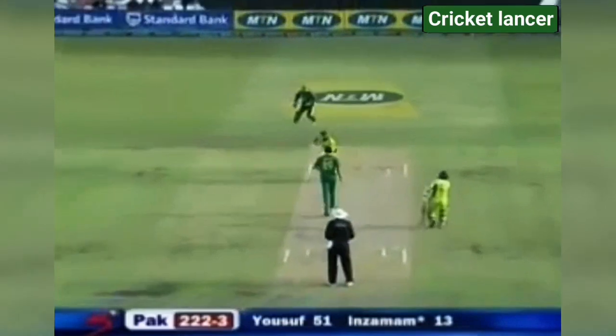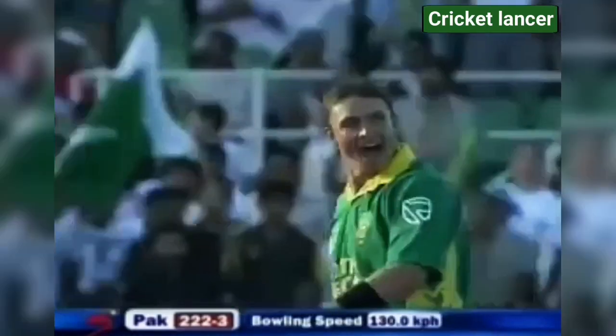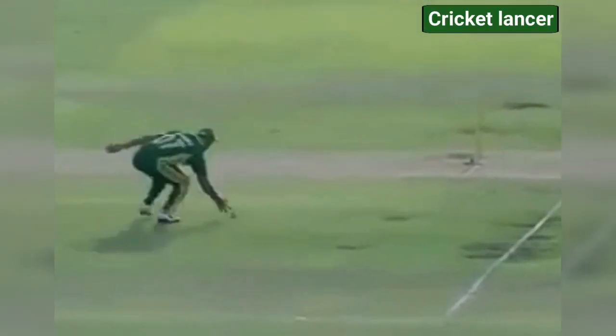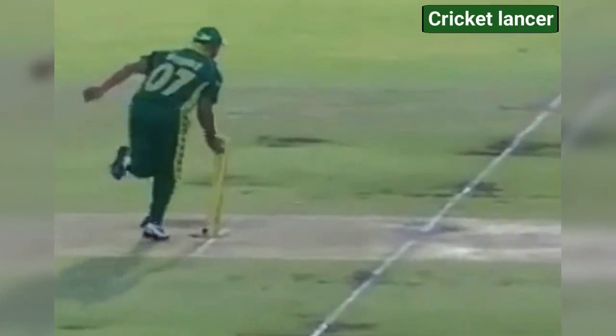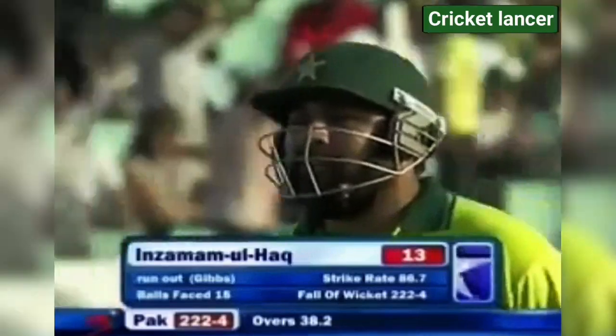Too short and wide. Inzimam was really quick on his feet to cover the width. Nasty — Inzimam's come too far out, but he's gone. Oh my word, there was never a single here. Inzimam was looking at the ball and just dashed — incredible piece of running. He departs for 13. Pakistan 4 down, 222.